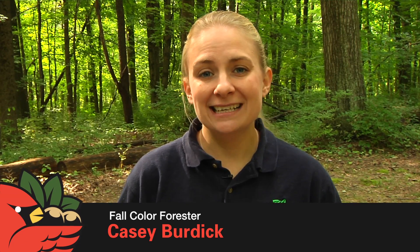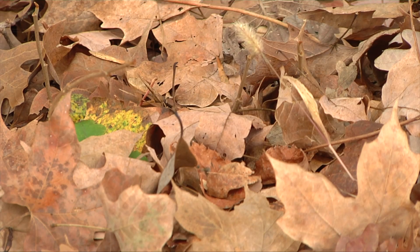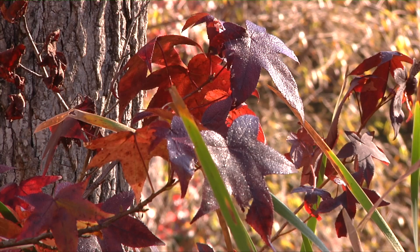Predicting the longevity and vibrancy of Ohio's fall color isn't an exact science, but why the leaves change every year is. There's a lot of science that goes into why trees change color and drop their leaves every year. Part of it is that the tree needs to protect itself from freezing over the winter months.